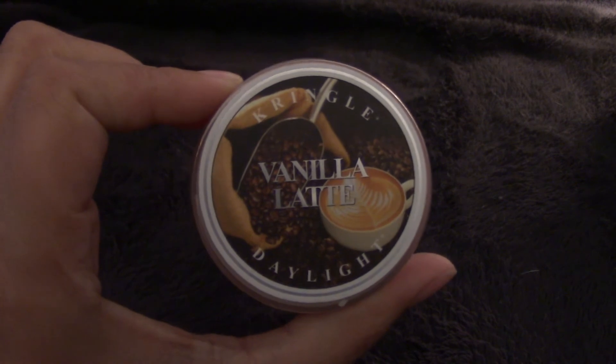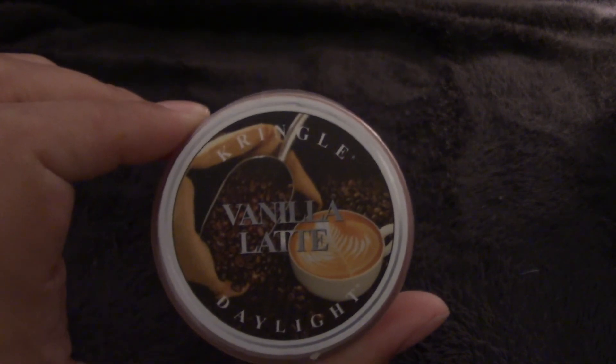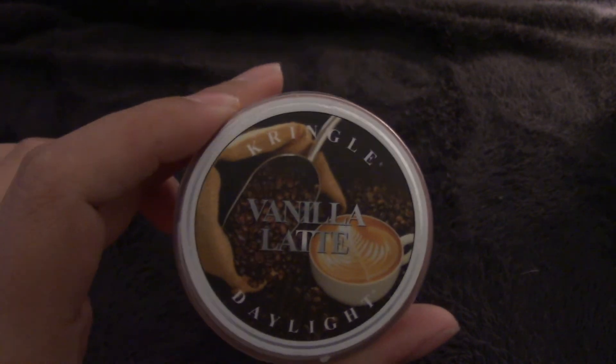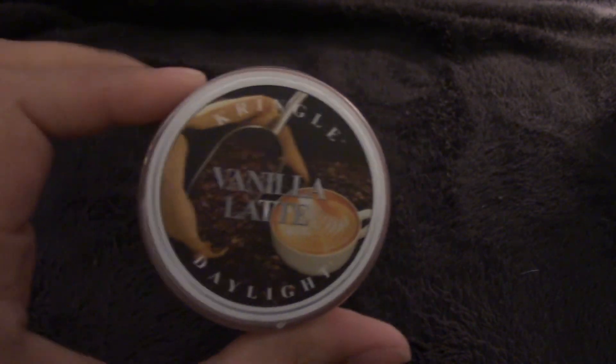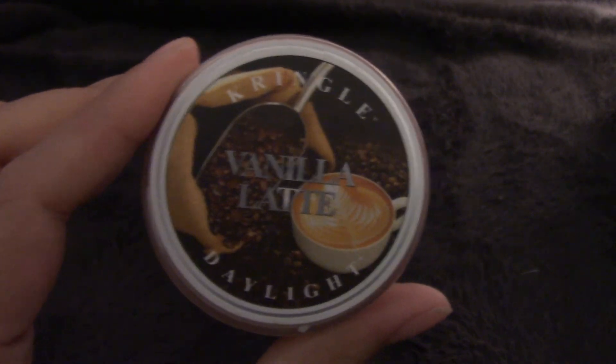I have this Kringle Daylight candle in Vanilla Latte. It smells exactly like you would think, but for some reason I feel like this is a fall candle to me, so I will be burning it this month.